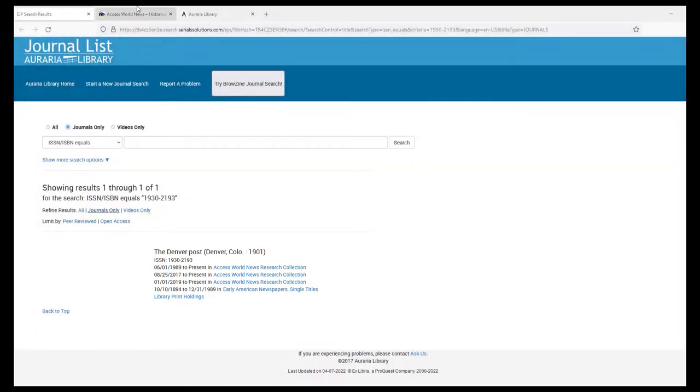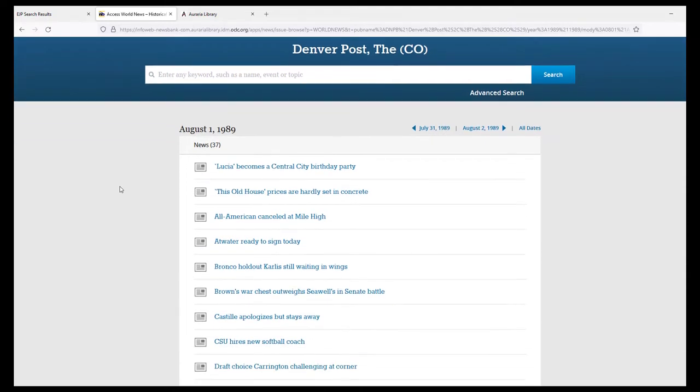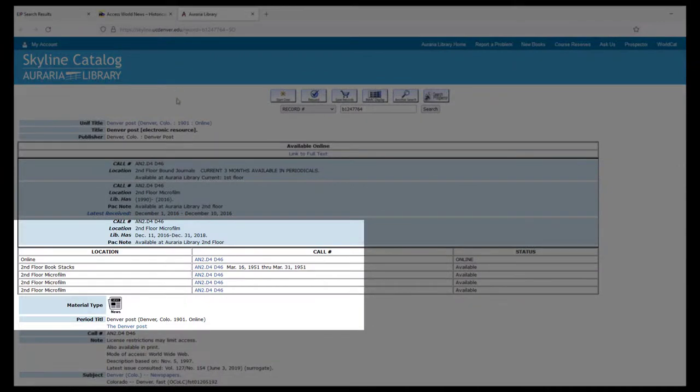Many of the links will take you to digitized versions of the publication. These are issues that have been copied, scanned, or in other ways put into a digital format. However, the library also has physical print copies or microfilm versions of the periodicals that can be found in the library building.